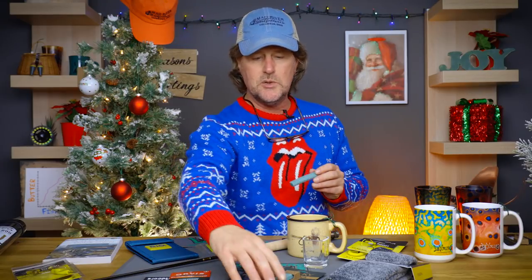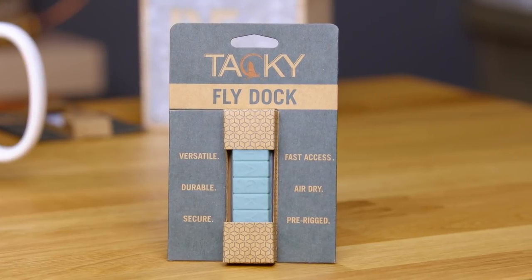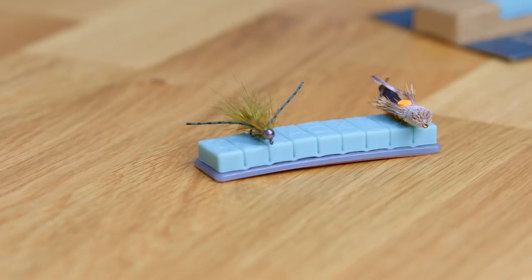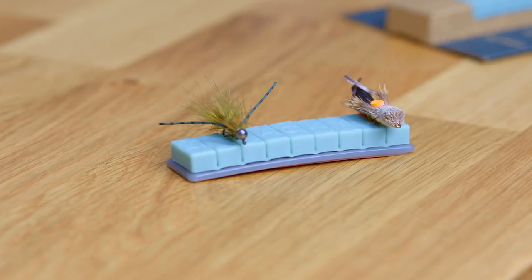We asked around the shop and everybody agreed the number one stocking stuffer this season is the new Taki Fly Dock. The Taki Fly Dock sells for $7.95. It actually won Best New Fly Storage System at the International Fly Tackle Dealers Show back in October, and it's a really super simple piece of gear.